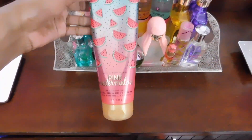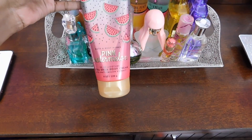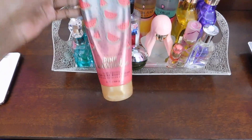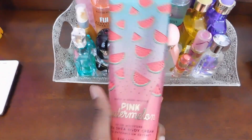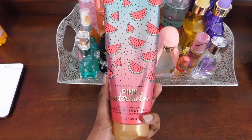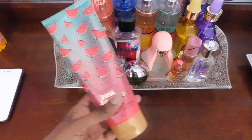Pretty much the first item of my perfume collection is the Pink Watermelon 24 Hour Moisture Ultra Shea Body Cream. This honestly smells so good — it's just a juicy watermelon scent. It also has sparkling water and sugared lemon. It is just the perfect scent for the summertime.